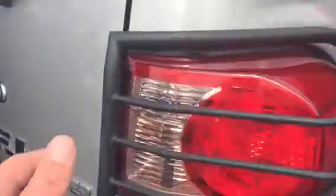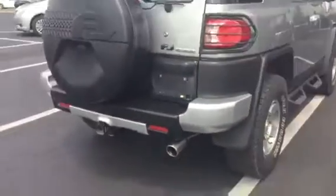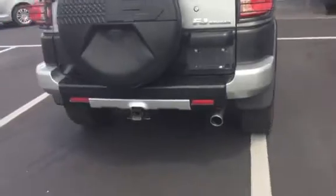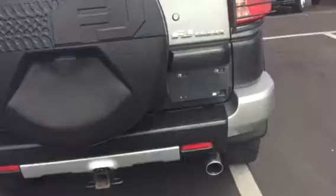You can see the protectors there on the back, upgraded stainless steel exhaust. And I know you were asking about the tow package — we do have a tow package. All right, so let's take a look here on the inside.